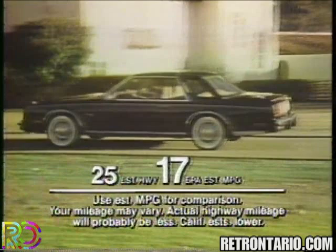Yes, even rich Corinthian leather. Chrysler engineering achieves fuel economy for the times. Styling in timeless good taste.